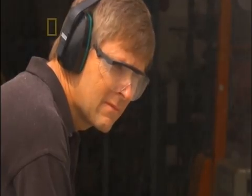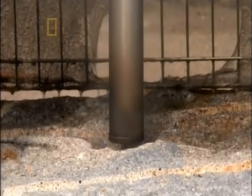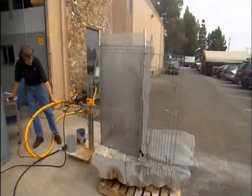Soon, tiny rock fragments begin flying off into the air. The intense flame causes flaws in the mineral structure to break down.